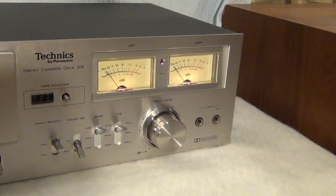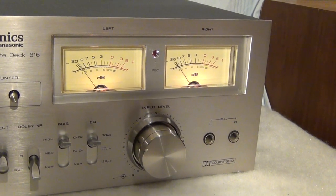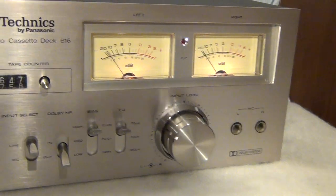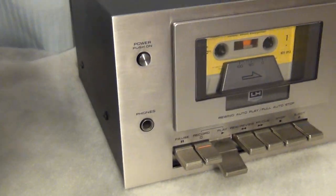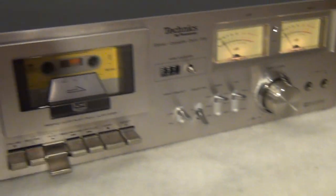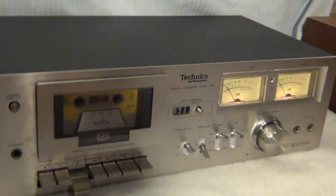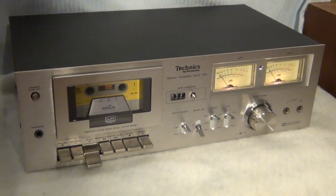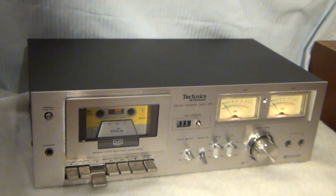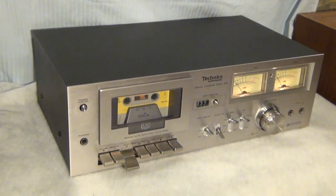All of the buttons work — going across line, mic in — everything has been tested and works well. I did not test the headphones because I don't have that adapter jack, but you can hear that this sounds great. I did clean the heads and I have a head cleaner I'll send along with it. I'm also going to send the manual and some blank new cassettes.